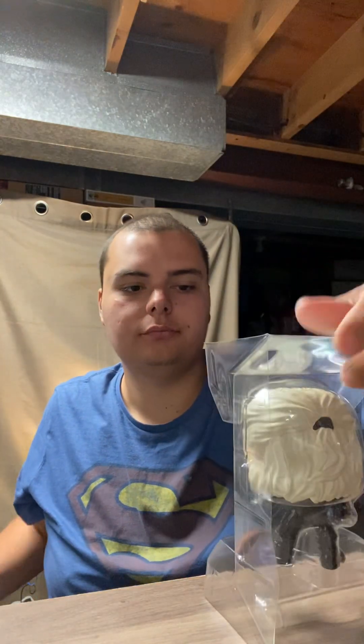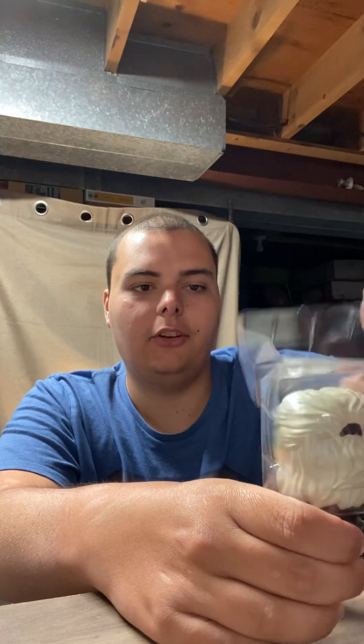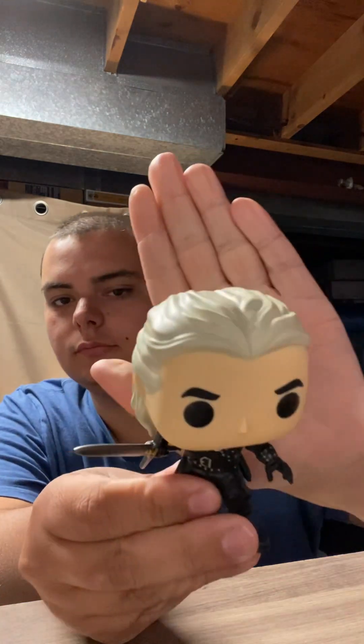Very cool figure — he's in the Season 1 armor. There we go, and there is Geralt. Getting a little closer — that's Geralt. Now I'll put it back in the box and show you the exclusive one I got.